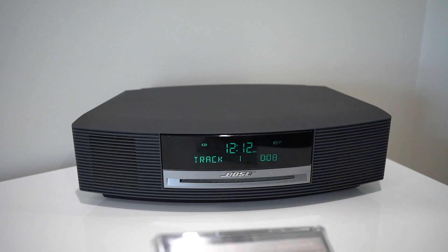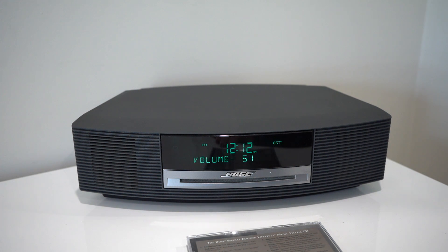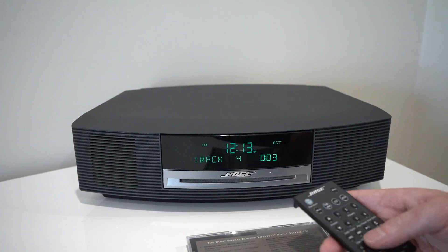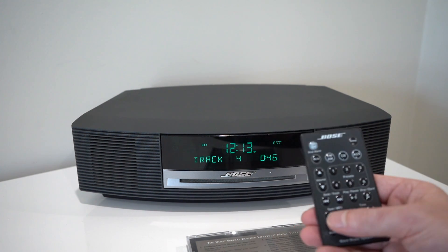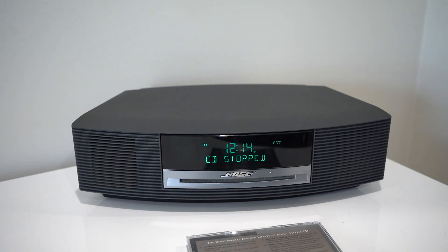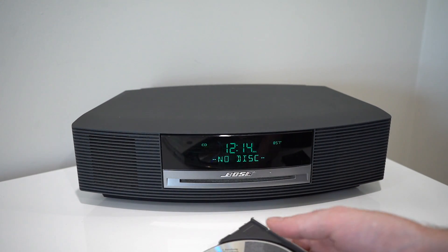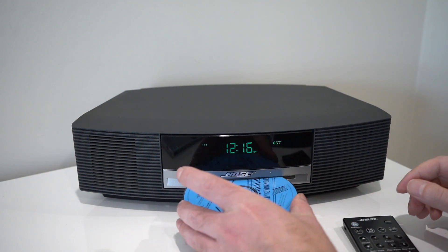This is the Bose Special Edition Lifestyle Music System demonstration CD. You've also got fast forward on the CD to go through tracks quickly. There are also tune and MP3 buttons — so if you're playing an MP3 CD you can change tracks that way. To eject the disc you click the eject button twice. I'm not entirely sure why Bose's demonstration CD features so much classical music, as who actually really listens to classical music.